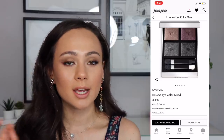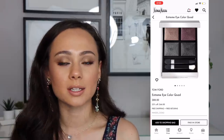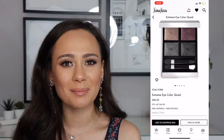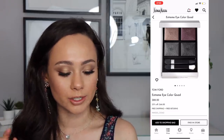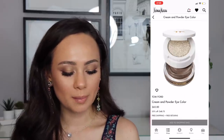The Tom Ford Extreme Eye Quad — this is a bust. It is not even worth $66. The shadows in here are not reminiscent of the normal Tom Ford formula. This is the only quad from Tom Ford I've had with this kind of formula and it sucks. It's a bad quad and not worth $66 — definitely a bust.